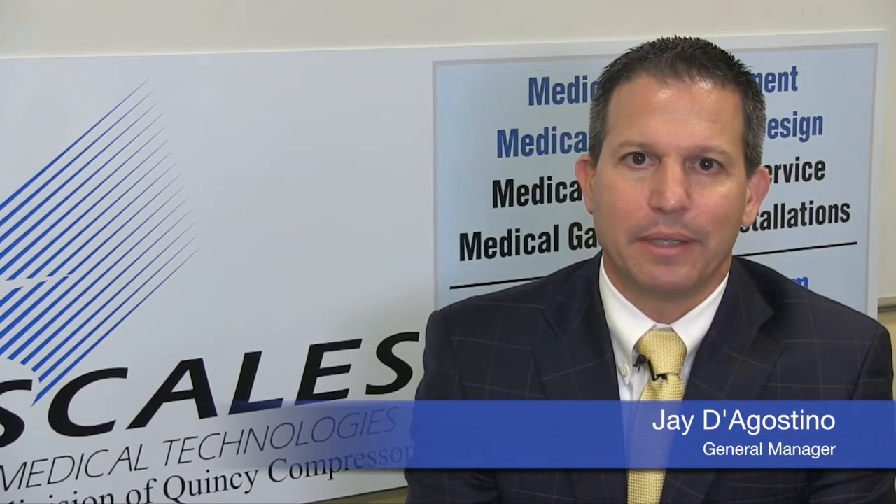Hi, I'm Jay D'Agostino from Scales Medical Technologies. I'm here today to talk about medical gas maintenance.